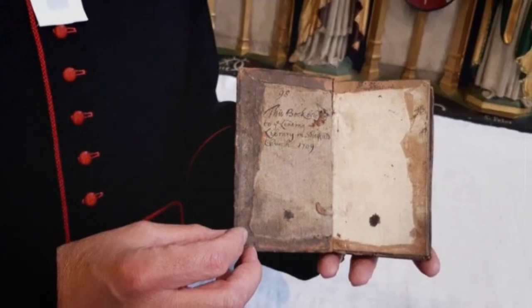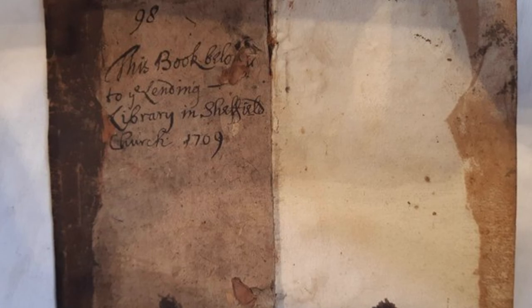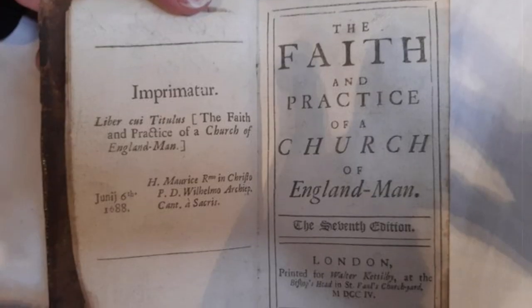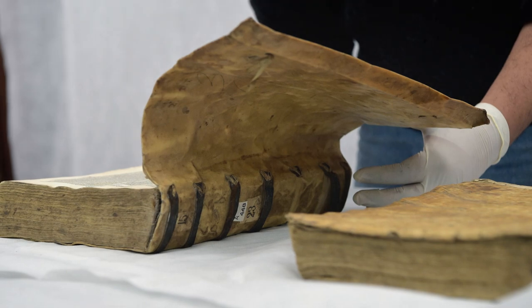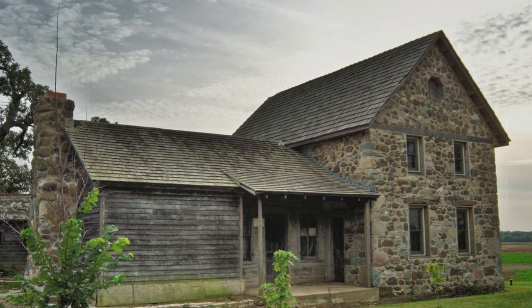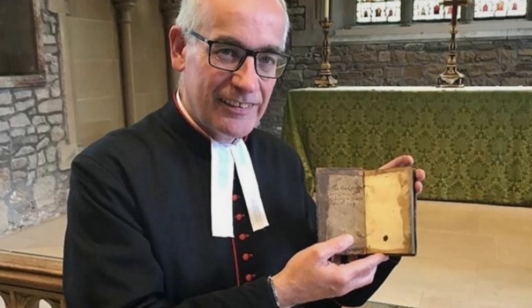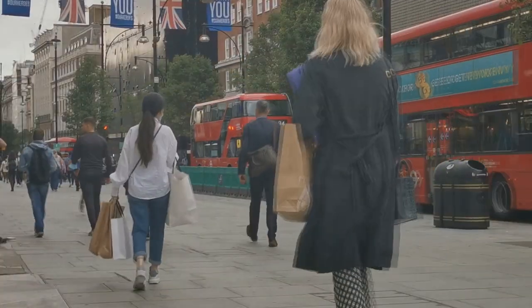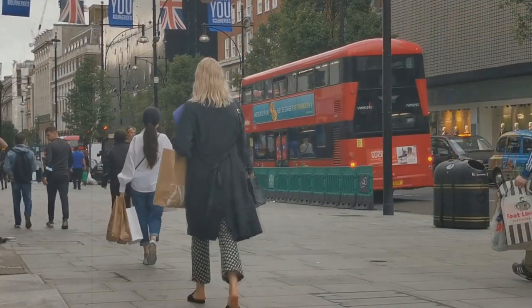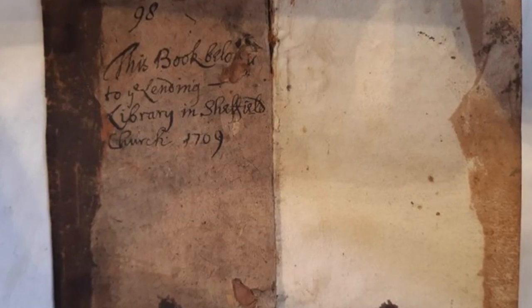The publication handed over to the temple is called Faith and Practice of the Church of England. Judging by the notes, it was issued back in 1708, but the reader turned out to be so unscrupulous that he never gave it up until the end of his life. As a result, the work spent centuries on the shelf in families of several generations, until three centuries later it was decided to return it. The return was made by a resident of Wales — the book had been with her godmother for many years, and it was a dying wish to return it to the library.